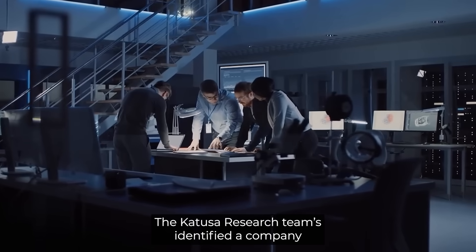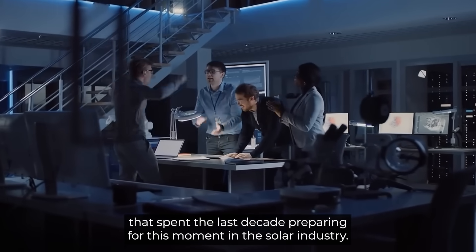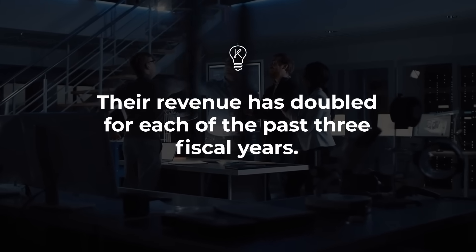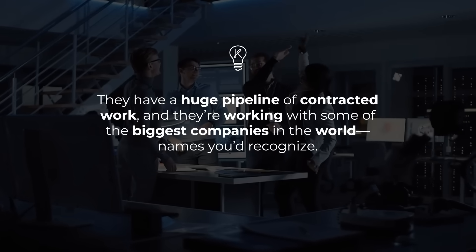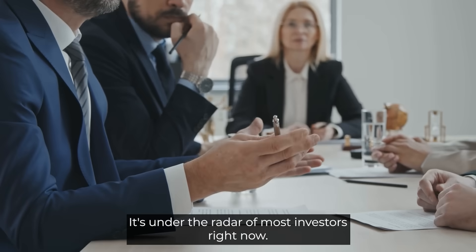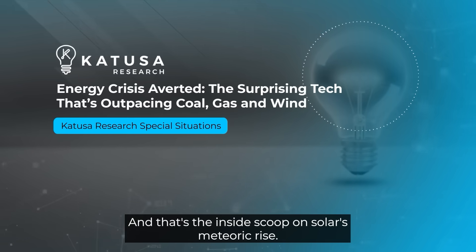The Katusa Research team has identified a company that spent the last decade preparing for this moment in the solar industry. Their revenues have doubled for each of the past three fiscal cycles, they have a huge pipeline of contracted work, and they're working with some of the biggest companies in the world — names you'd instantly recognize. It's currently under the radar of most investors.